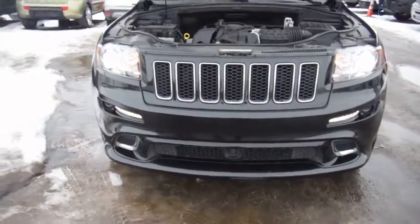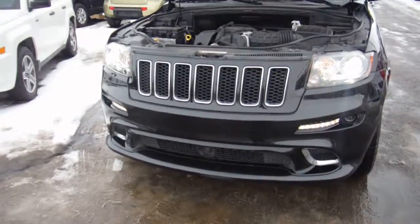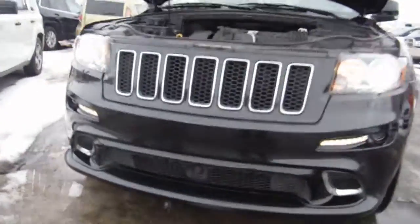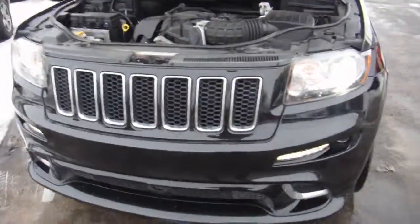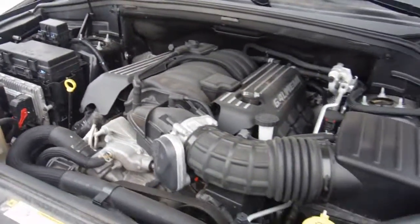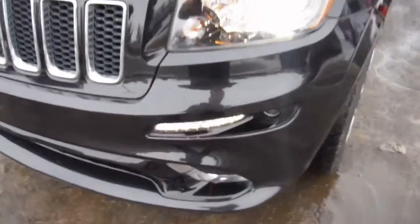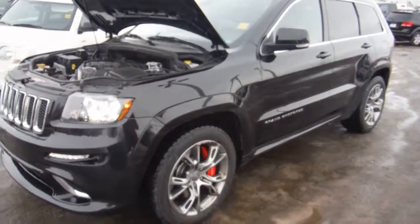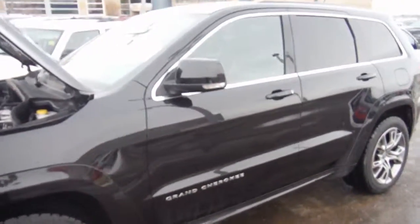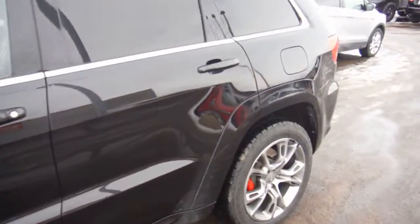So it's got HID headlights, fog lights, it has the adaptive cruise control, of course it has a 6.4 liter Hemi, 470 horse, black on black, got the sport hood.